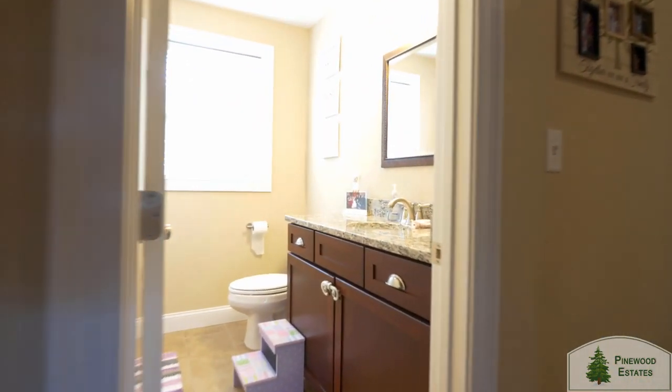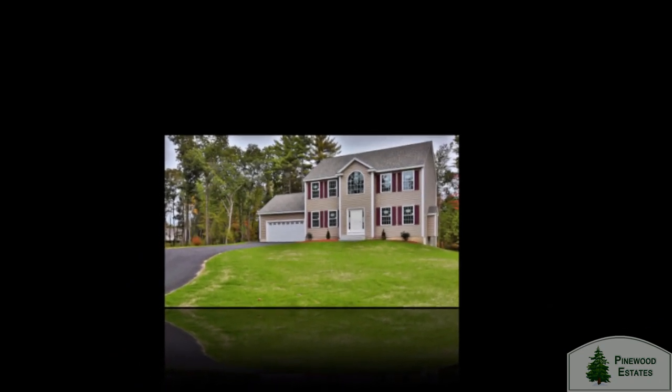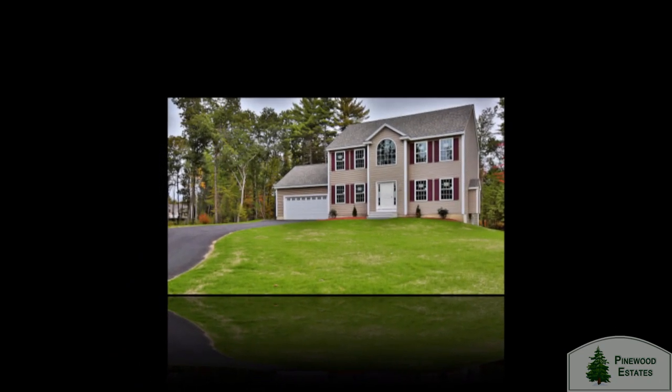Either floor plan you choose will get you into a great neighborhood home with Sousa quality and legendary Sousa service after the sale, with a one-year home warranty.